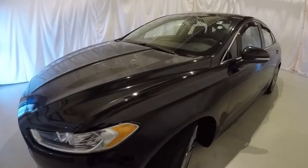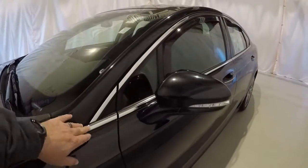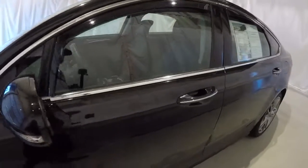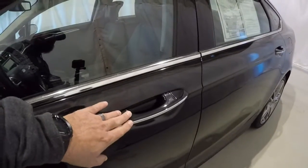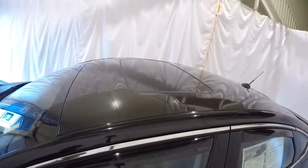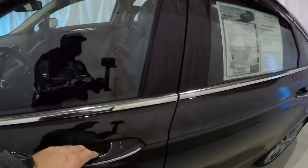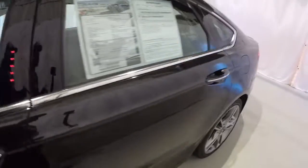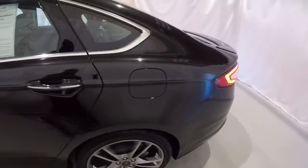We'll go ahead and walk around the vehicle. We'll start here on the driver's side. Got the nice chrome trim around the windows, turn signals in the side mirrors, nice chrome insert on the door handles. It's got a sunroof. It also has the numeric keypad right here to lock and unlock the vehicle.